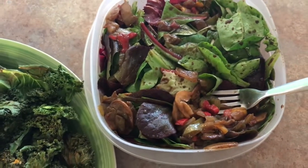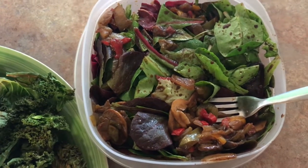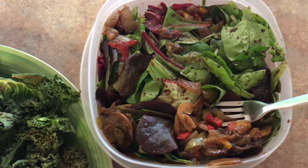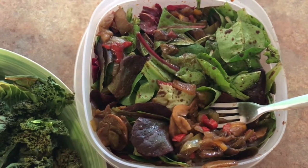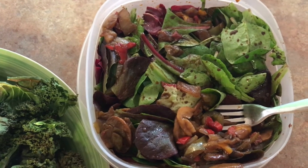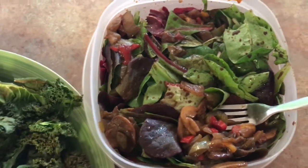Over here, I have five ounces of salad. Along with that, I have a dressing made of avocado oil, a little bit of balsamic vinegar, and some pepper. And I also have some cooked red peppers and mushrooms in there.